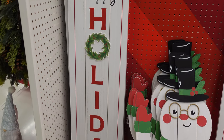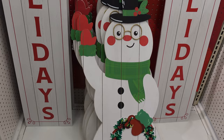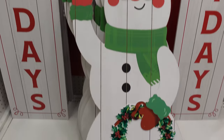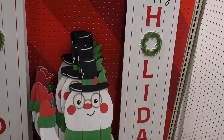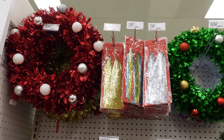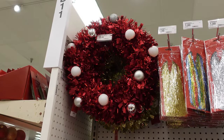They have these pretty cool happy holiday signs and this pretty cool snowman holding a wreath. These are $20 for the happy holiday sign and the snowman looks like he's also $20. So far they only have two — like I said they haven't fully stocked everything just yet, but I'm sure more is coming. They don't have that many wreaths in yet, but they do have a green one for $10 and a red one for $10.